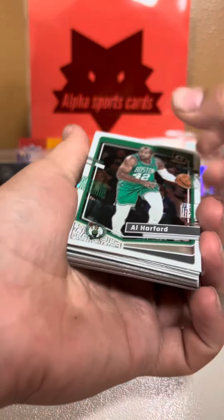So let's see if we can hit a nice Wembanyama. A base Wembanyama would be nice, or especially a holo would be super nice. These have been bangers this year — probably one of the best products of the year. These have been very good.